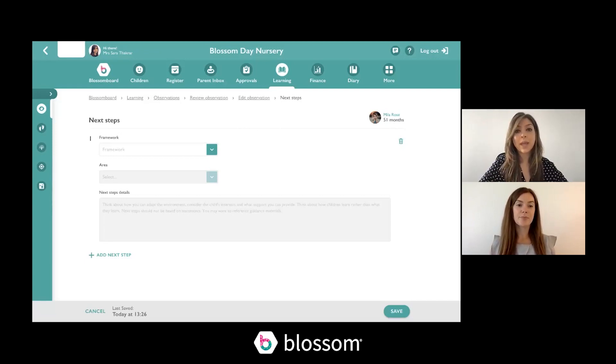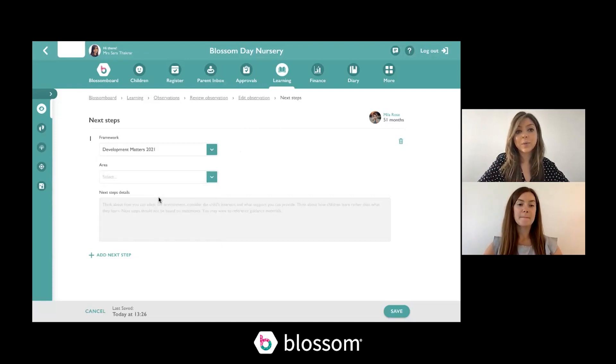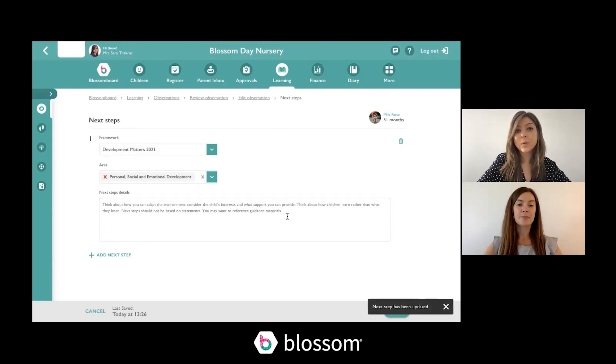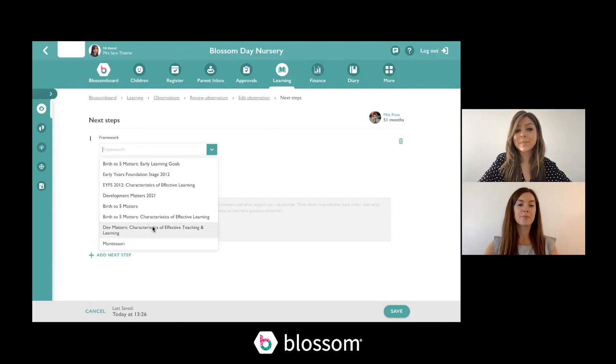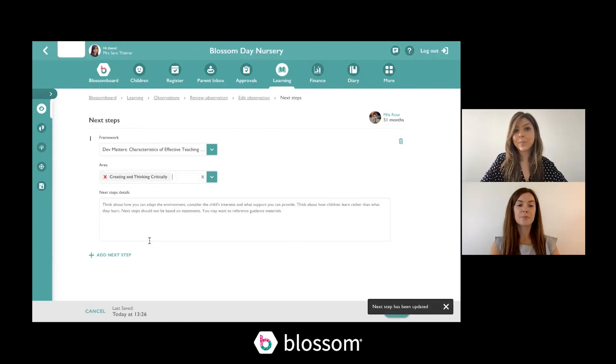When adding a next step, you select your framework — for example, Dev Matters 2021 — select an area, and we've added a bit of guidance for your staff team to give them ideas of what to think about when creating a next step. You're also now able to create next steps based on the characteristics of effective teaching and learning, so you can select a specific area such as active learning, playing and exploring, or creating and thinking critically, and write a next step focused on that.